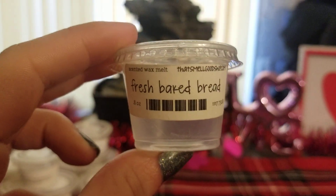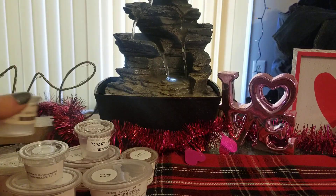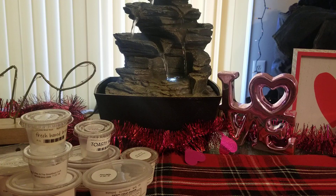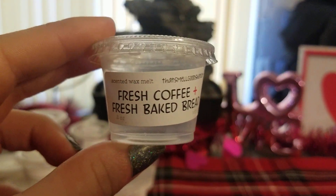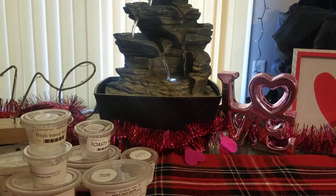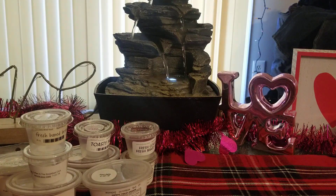I did Fresh Baked Bread from That Smell Good Shop — I've talked about this a million times. I love her Fresh Baked Bread; it is super, super strong and I will always repurchase it. I also did Fresh Coffee and Fresh Baked Bread mixed together. That one really surprised me because her Fresh Coffee is one of the strongest coffee scents I've ever smelled and I really thought it would overpower the Fresh Baked Bread. The coffee was obviously stronger, but I definitely got that yeasty, warm, fresh baked bread scent. I really like that one and would definitely get more.